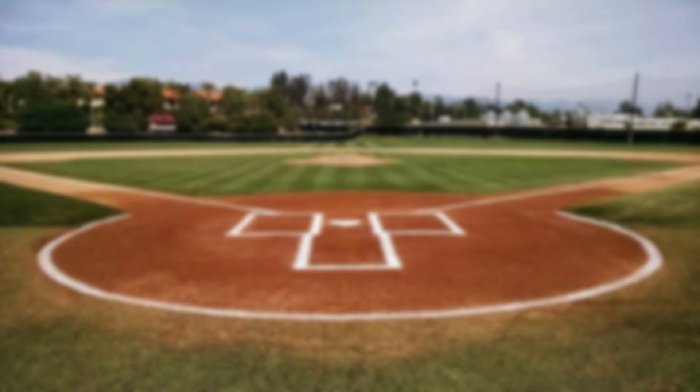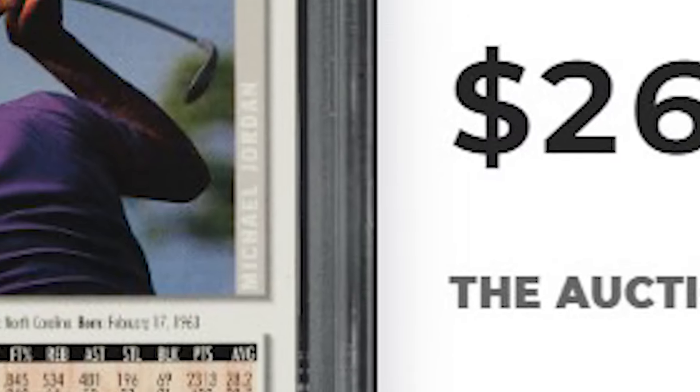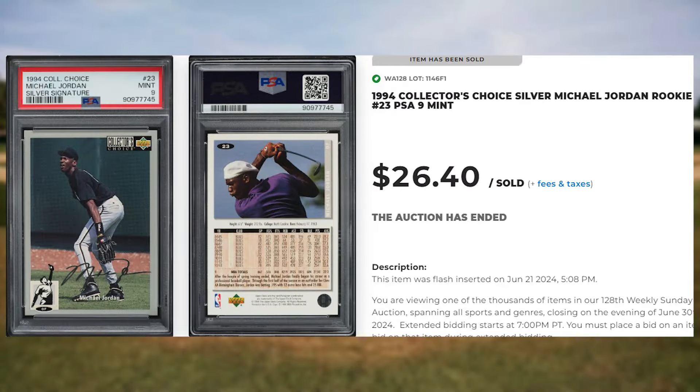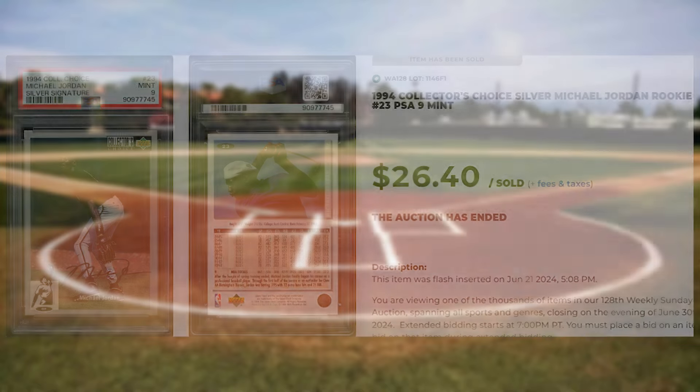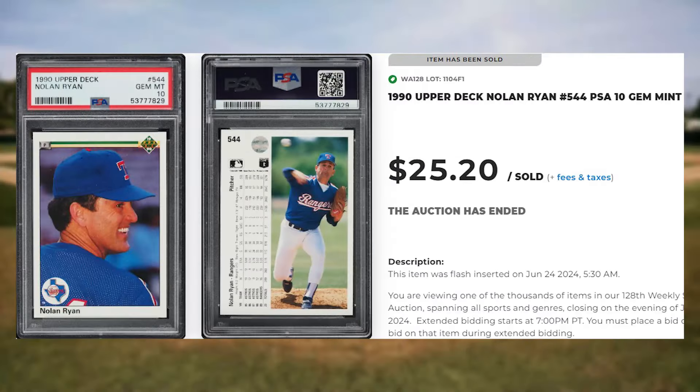For our fourth bonus card, I ran across this 1994 Collector's Choice Silver Michael Jordan, card number 23. This was a PSA 9 and it sold for $26.40. Up next is this 1990 Upper Deck Nolan Ryan, card number 554. This was a PSA 10 and it sold for $25.20.